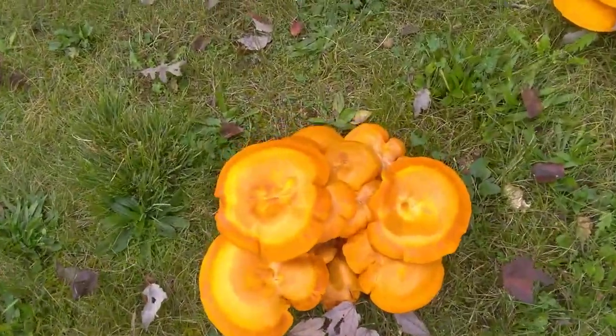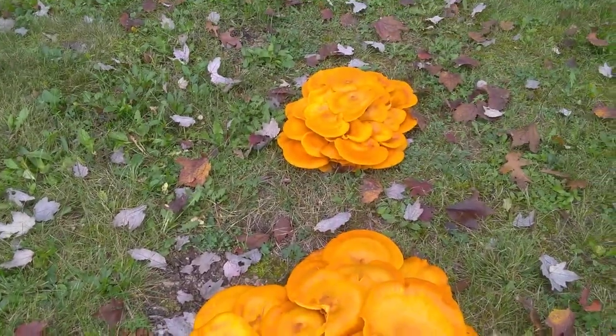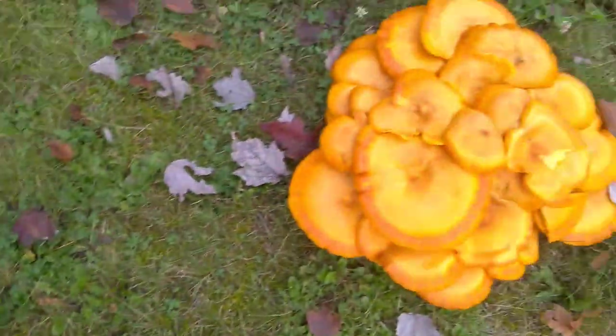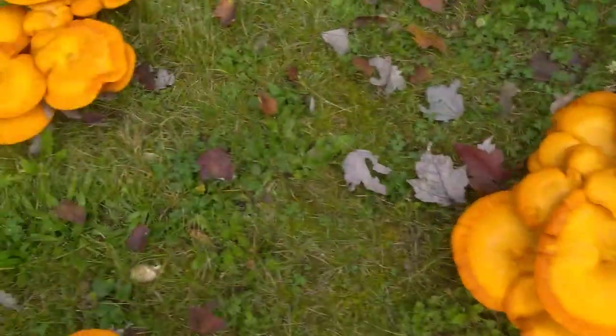There's more of them — there's a whole flush of these jack-o'-lanterns, there are a lot of them. If they were edible mushrooms, this would be a slew. There you go, jack-o'-lanterns fresh today.